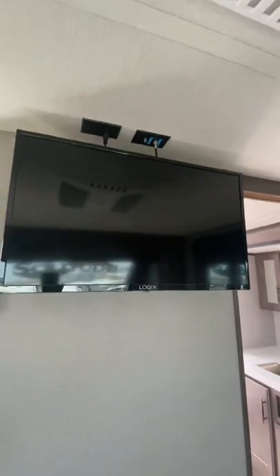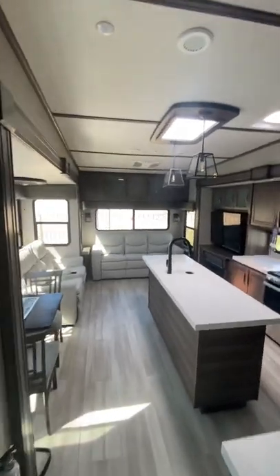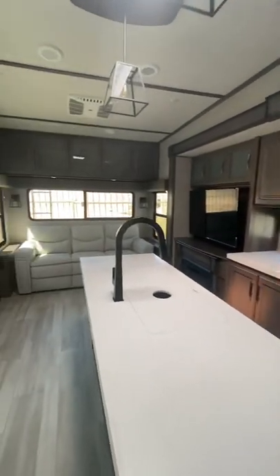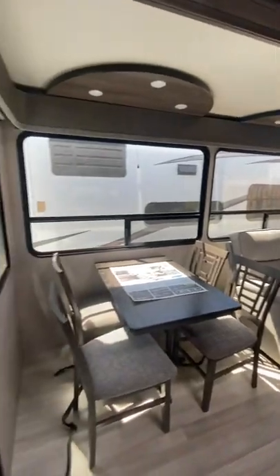Your heating ducts are in the side walls, not in the floor. There is a TV across from the bed in this model as well, and you do have two ACs. Taking one more scanning look throughout the unit, this is your 2022 Solitude 2930RL.